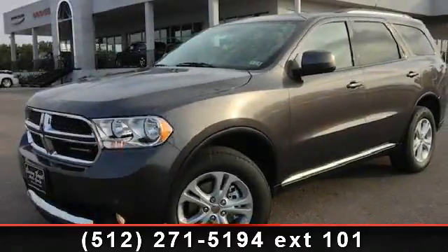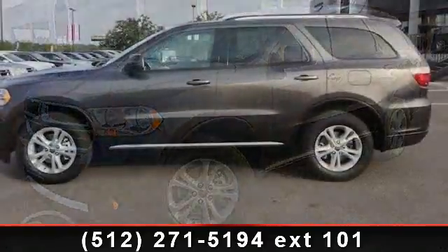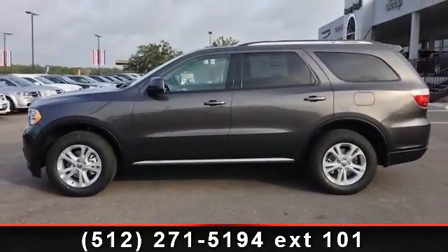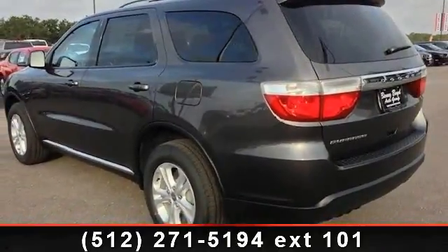Imagine yourself in this 2013 Dodge Durango SXT. This may be the set of wheels you've been looking for. This vehicle comes with a reliable 6-cylinder engine, connected to a smooth shifting automatic transmission.